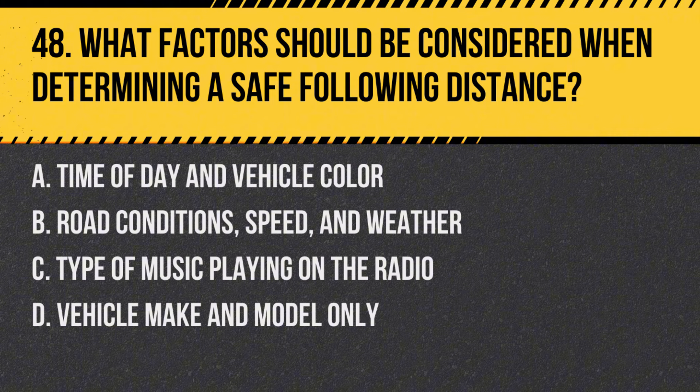Question 48: What factors should be considered when determining a safe following distance? a. Time of day and vehicle color, b. Road conditions, speed, and weather, c. Type of music playing on the radio, d. Vehicle make and model only. Answer: b. Road conditions, speed, and weather. Safe following distances depend on several factors, including road conditions, your speed, and the weather, to ensure adequate reaction time.